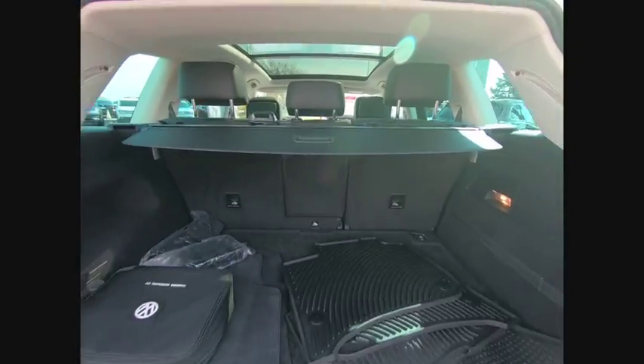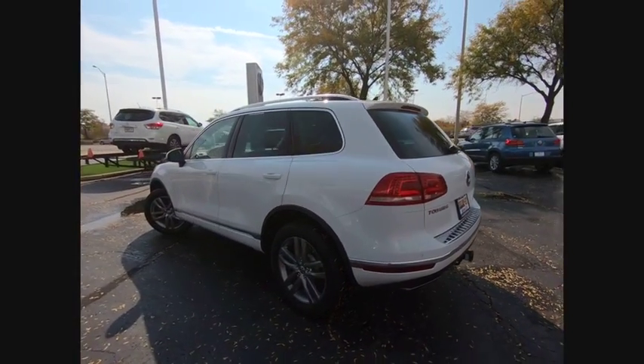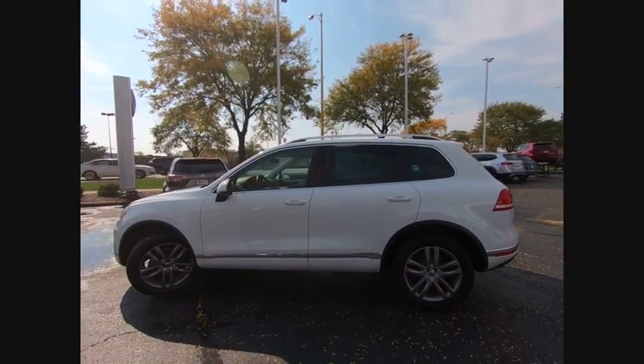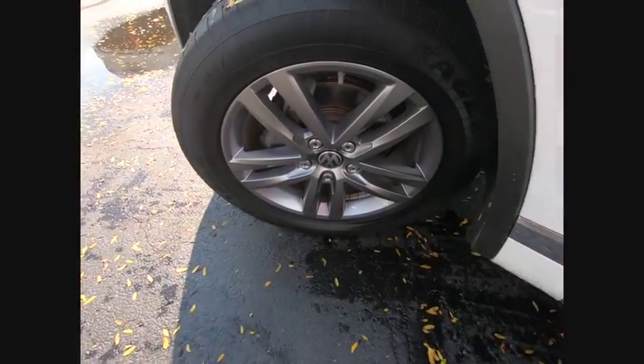This vehicle has less than 20,000 miles. Here are some of this vehicle's great options: tow hitch, traction control, keyless entry, power passenger seat, anti-lock braking system, navigation system, stability control, all-wheel drive, backup camera, and steering wheel audio controls.